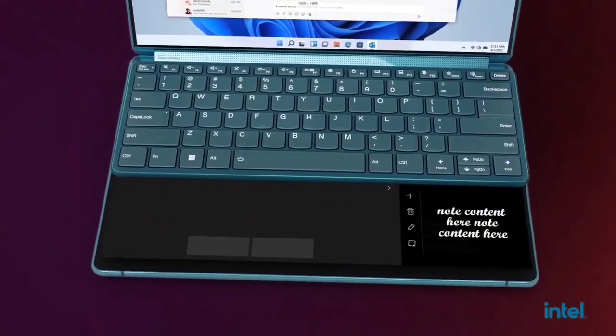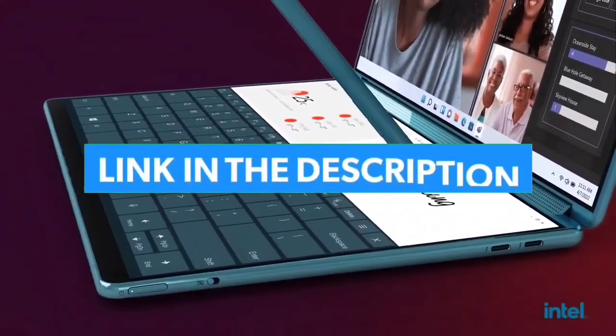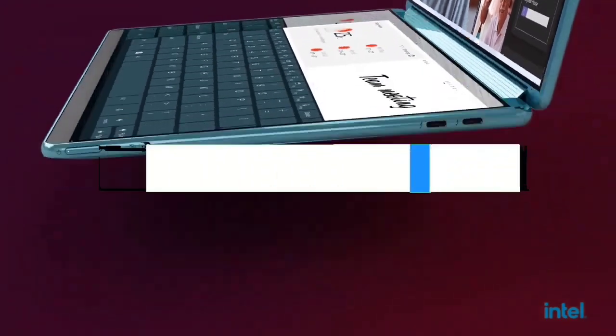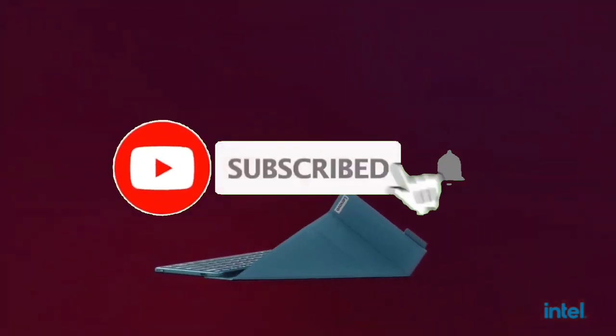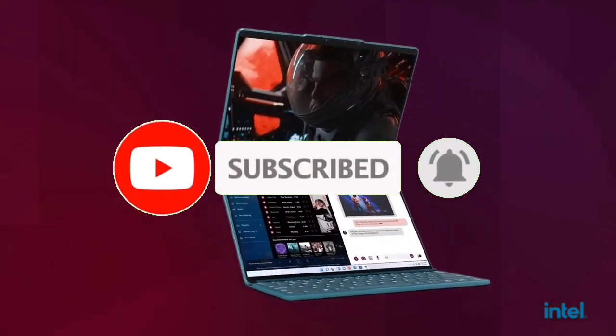That's all for the top 7 best Asus laptops 2023. Links to all products are in the description, updated for the best prices. Subscribe to our channel for more videos. We'll meet in the next video — take care, bye.